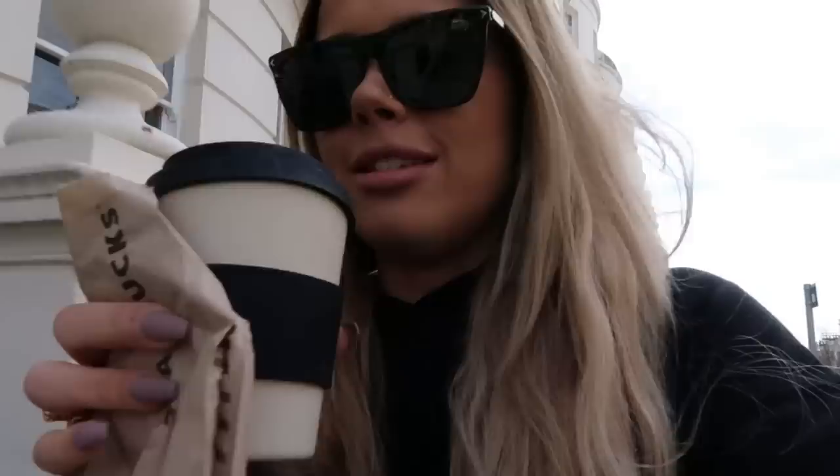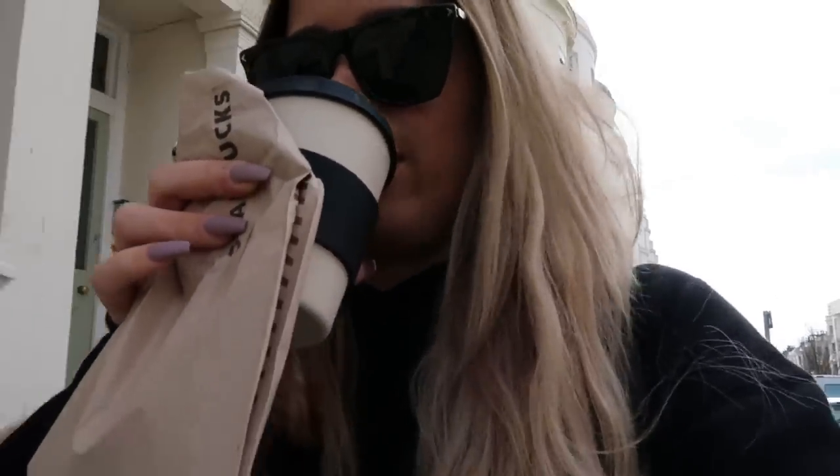Good morning everybody, it is Wednesday. I have just been for therapy — woo! And I am now on my first coffee of the day. It's finally happened. I'm so happy. I don't know how I function without coffee anymore — it's quite worrying to be honest.